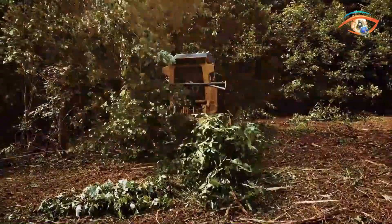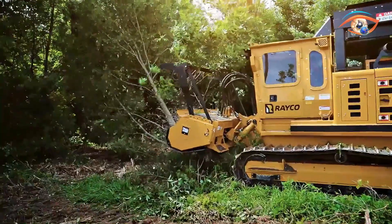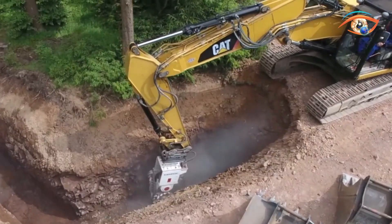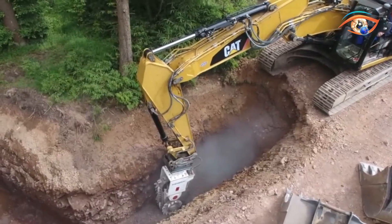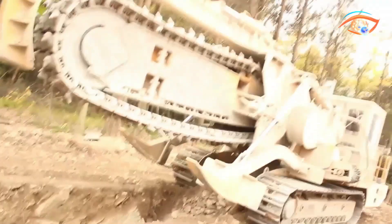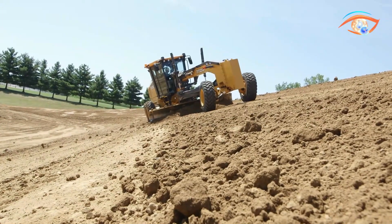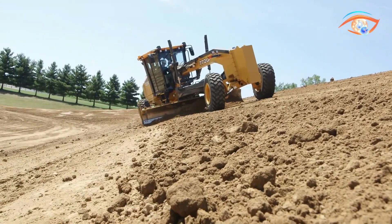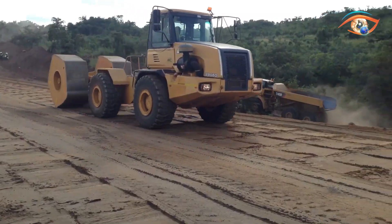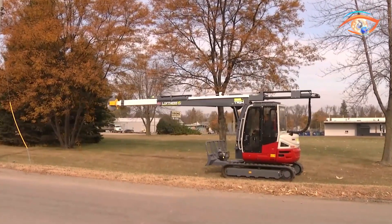Get ready for a jaw-dropping showcase of unbelievable heavy machinery that are at another level. In this video, we'll delve into the world of colossal engineering marvels that push the boundaries of what's possible. From powerful excavators to cutting-edge cranes, these incredible machines redefine the term heavy-duty. Join us as we explore the extraordinary capabilities and mind-blowing technologies behind these impressive giants that are truly in a league of their own.